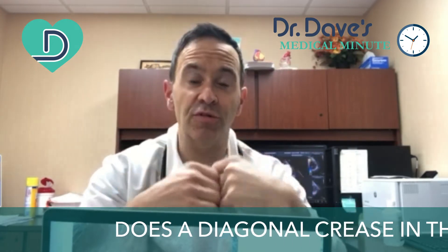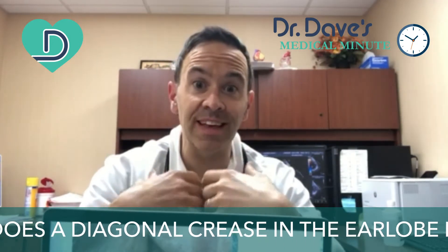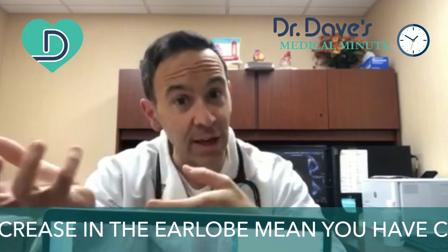Hi everyone, it's Dr. Dave and welcome back to this Thursday's Medical Minute. So the last couple of weeks I have been showing you physical findings involving the eye or around the eye. Now we're going to move over to the ear.